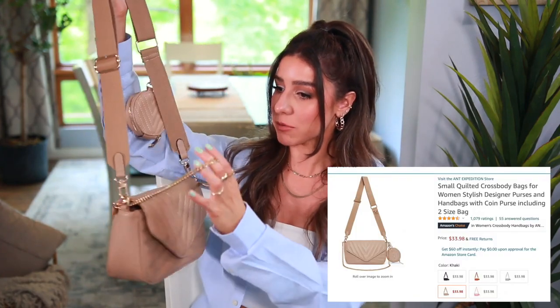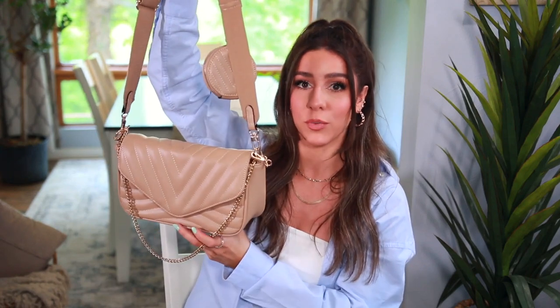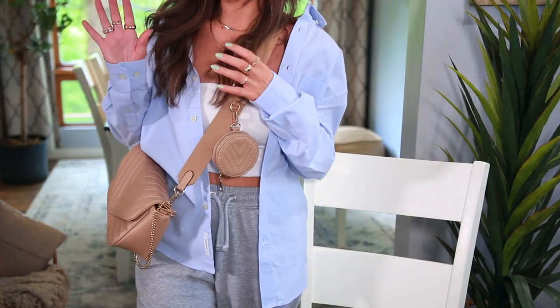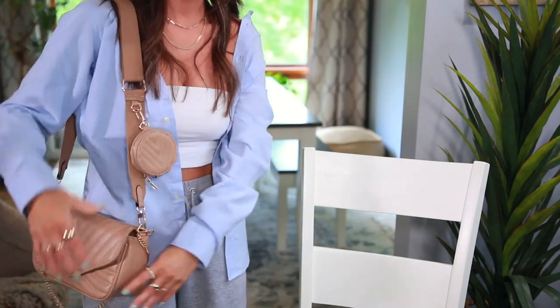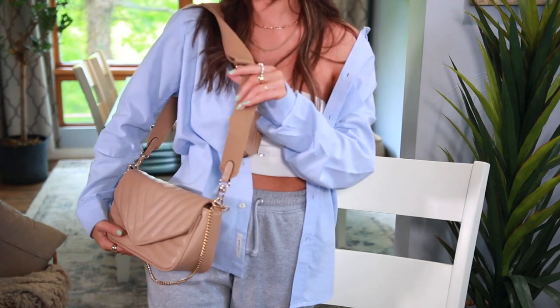Next up is this bag that I'm obsessed with. I'm sure it's a dupe for something, but it's so beautiful. What drew me to it is the tone — it's almost like a sand color, very neutral, and it has a little pochette that you can actually remove to just wear it as a crossbody. It's a little bit larger. You can adjust the straps — longer, shorter — or take off the crossbody strap entirely. I'll make sure I link it below as they had other colors too.